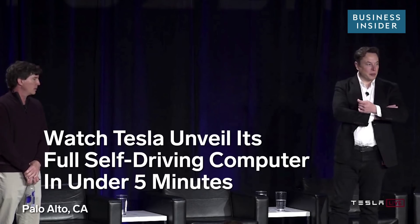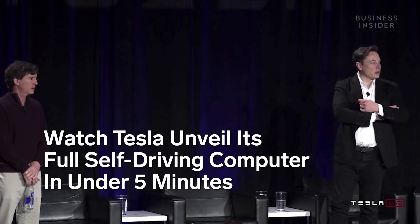At first, it seems improbable. How could it be that Tesla, who has never designed a chip before, would design the best chip in the world? But that is, objectively, what has occurred. Not best by a small margin — best by a huge margin.